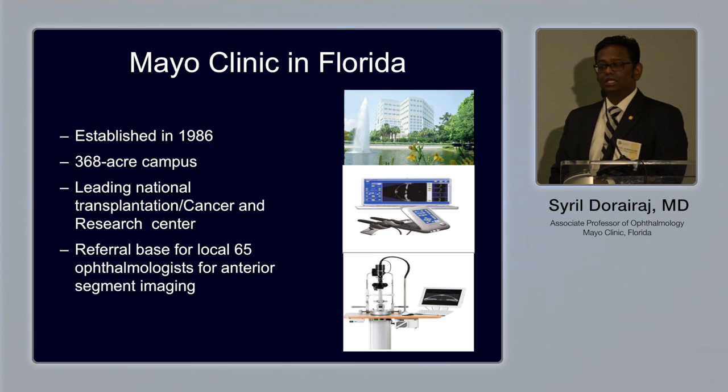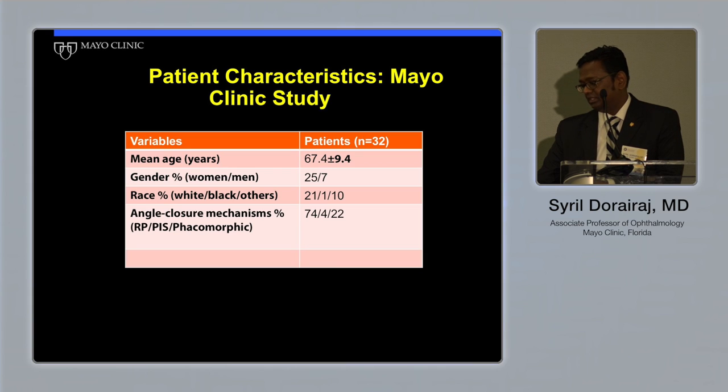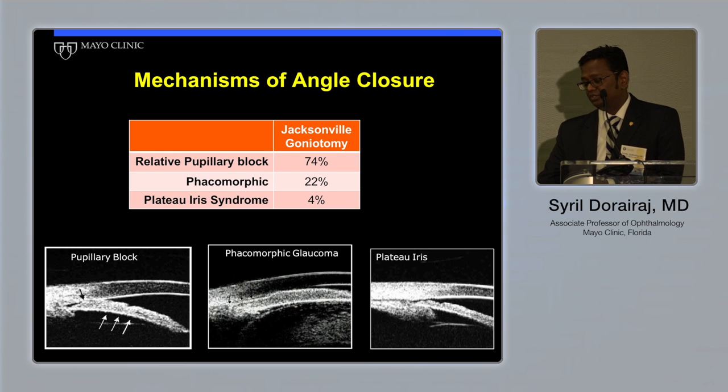This is a study we've been conducting since last October at Mayo Clinic. 32 patients diagnosed with angle closure — all received UBM and anterior segment OCT data to diagnose the type of angle closure. We have three to nine months of follow-up data, and the population is predominantly Caucasian, about 74%. Imaging confirmed the type of angle closure: most had relative pupillary block with laser iridotomy performed where angles opened slightly but PAS persisted; 22% were phacomorphic due to older age, and 4% had plateau iris syndrome.